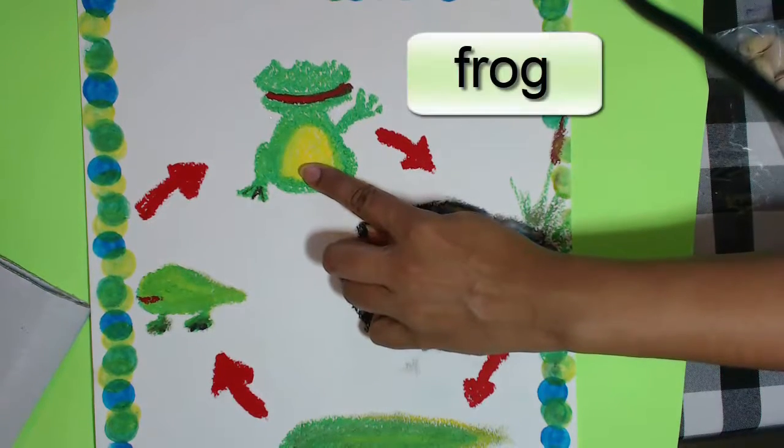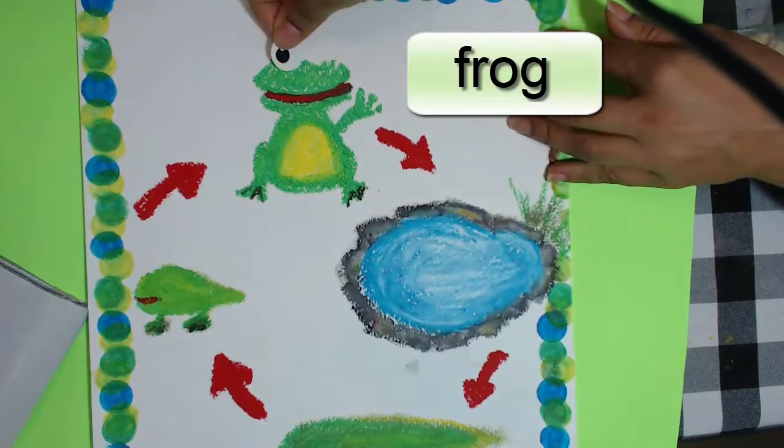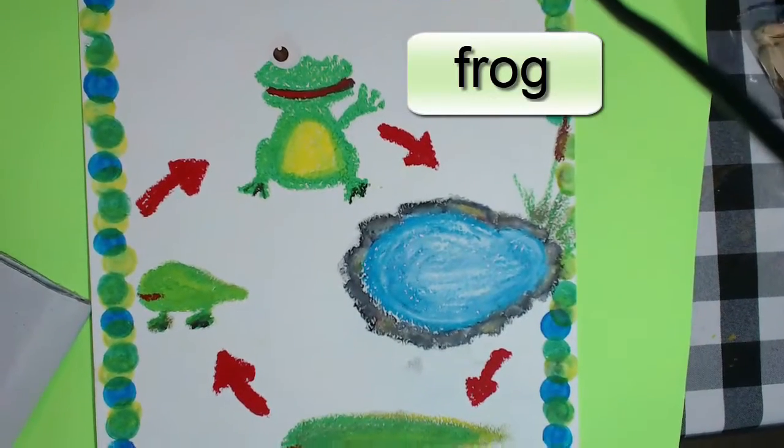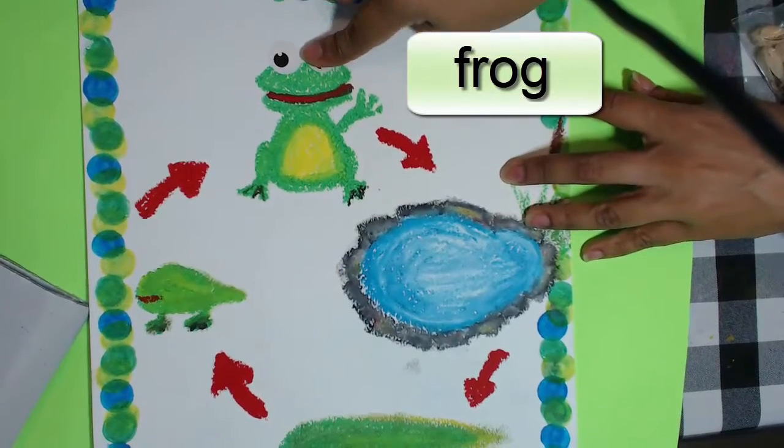First things first, we need a frog. F-R-O-G. Let's give her two eyes. This is an adult mummy frog.